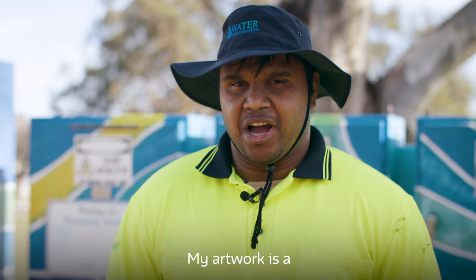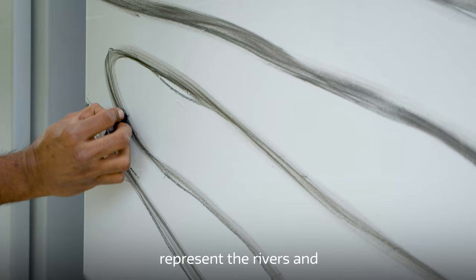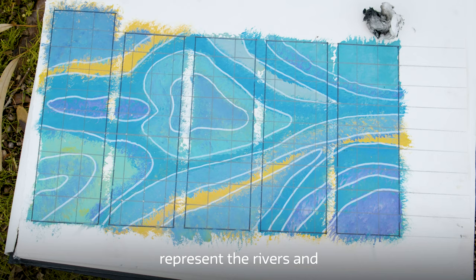My artwork is a modern contemporary art piece influenced by line work of the Nyunga people. The lines within my art piece represent the rivers and how they connect up to some of the swampy areas.